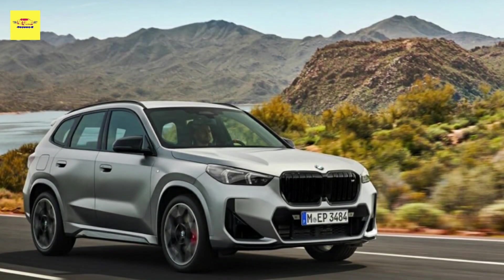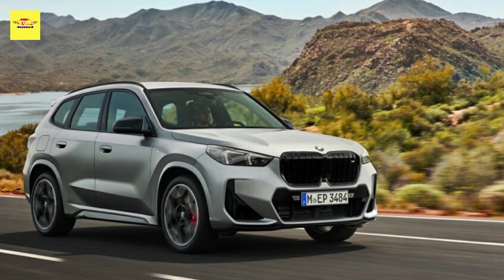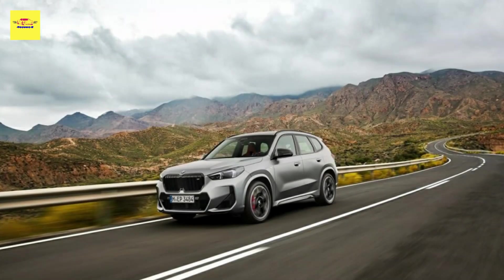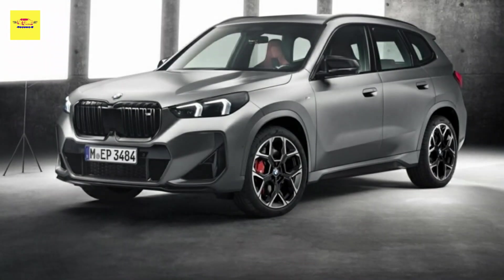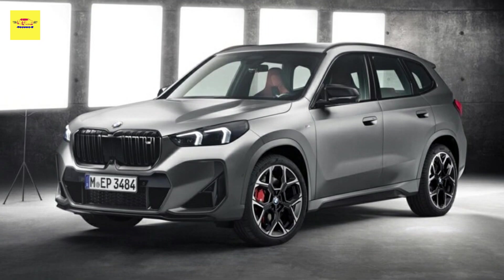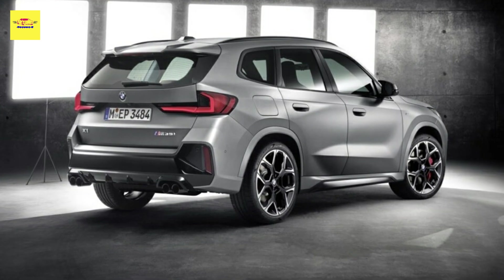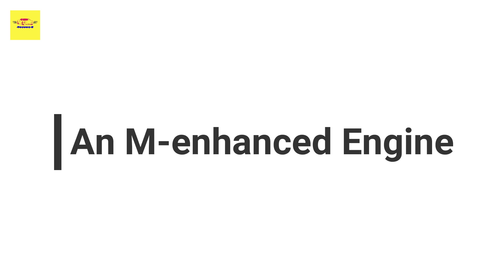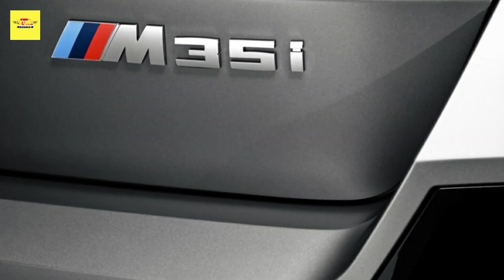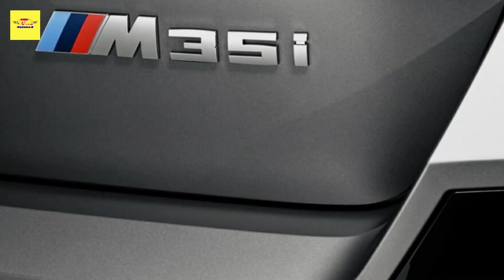If you're in the market for a practical performance BMW and don't want to wait for the M5 Touring, or find the M3 equivalent just a bit over the top, then the all-new 2024 BMW X1 M35i xDrive could just be the car for you. It may not be a full-fat M machine, but it boasts the most powerful four-cylinder engine in BMW's modular engine portfolio, with 312 horsepower and 295 lb-ft of torque from a 2.0-liter twin-power turbo engine.